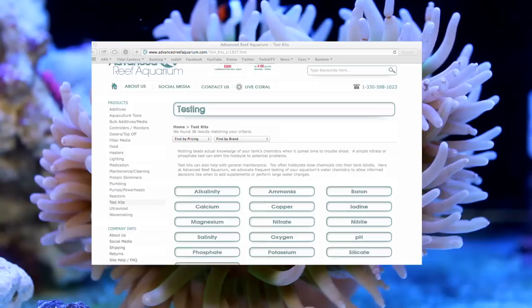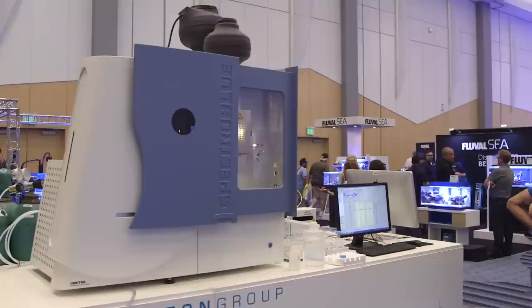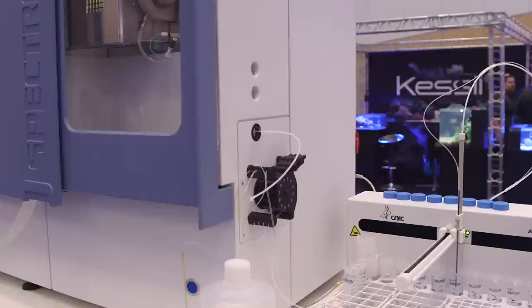Here you can see a selection of the test kits that we carry on AdvancedReefAquarium.com. It's a pretty extensive selection, but there are definitely other trace elements that are not possible to test for. If you want to get really detailed, you can send water samples to a professional lab to get them analyzed. One such company is Triton Reef — their system ignites the water and characterizes the sample through both liquid chromatography and spectroscopy. The output is arguably as accurate a profile of trace elements as there is. The elements in blue are what is being tested for.